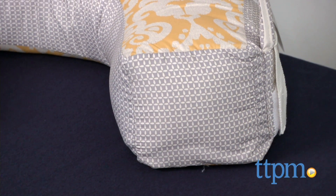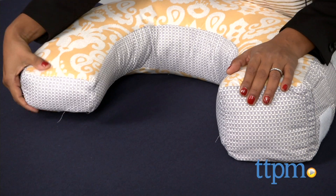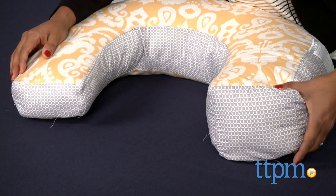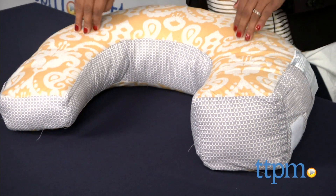But there is so much more to this nursing pillow. Each side of the pillow is of different heights, which is great for accommodating your baby as she grows. This nursing pillow is great for breast or bottle feeding time.